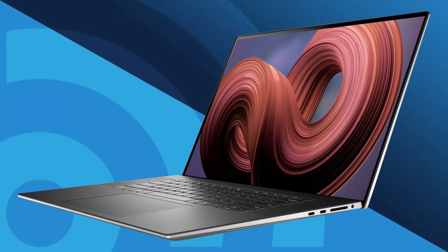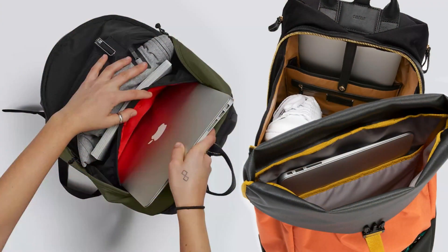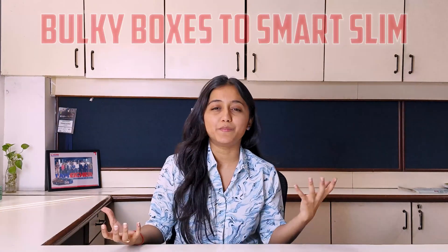The laptop you use today probably weighs around 1.5 kg and can easily fit in your backpack. But the first laptop weighed as much as a small child and costed more than some cars. Let's explore how these amazing devices went from bulky boxes to smart and slim powerful machines we cannot live without today.